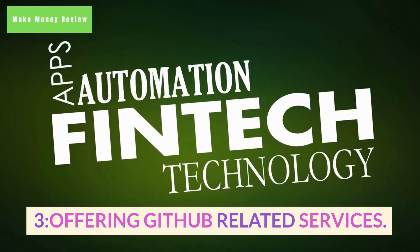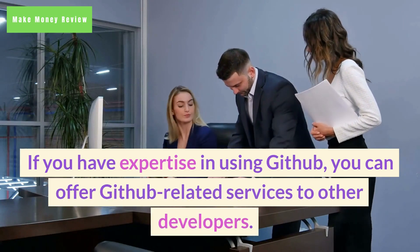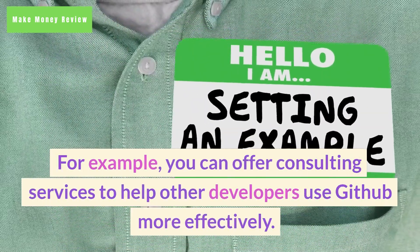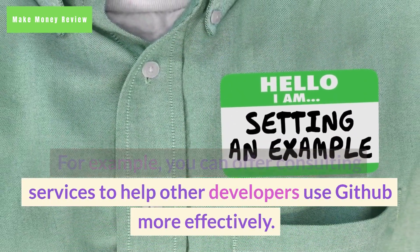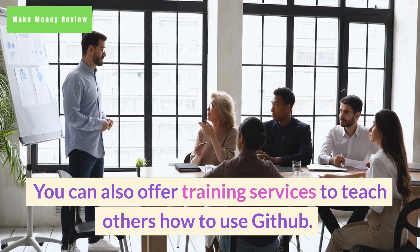3. Offering GitHub-related services. If you have expertise in using GitHub, you can offer GitHub-related services to other developers. For example, you can offer consulting services to help other developers use GitHub more effectively. You can also offer training services to teach others how to use GitHub.